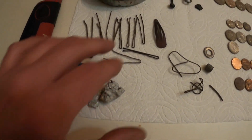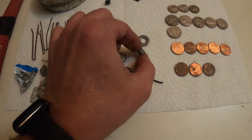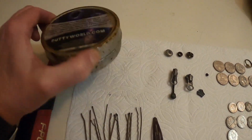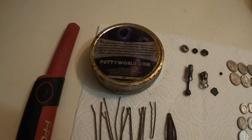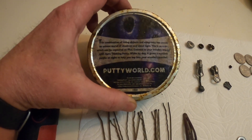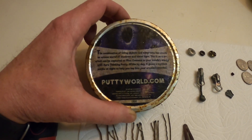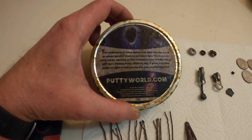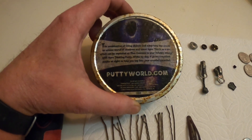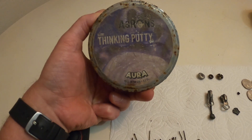I found some aluminum foil, a bunch of bobby pins — if these things were worth something, I'd be rich — a little hair clasp, some wire where a nut was cut off, washers, zipper pulls, buttons. I found this giant container and I thought there was probably something in it, somebody probably buried something at the playground. But it says it's from Putty World — a combination of living objects and electricity can create an unseen world of shadows and violet light. This is an aura which can be captured on film. Connect to your invisible energy with aurora thinking putty — white by day, but it glows a mystical purple at night. It's Crazy Aaron's Glow Thinking Putty.